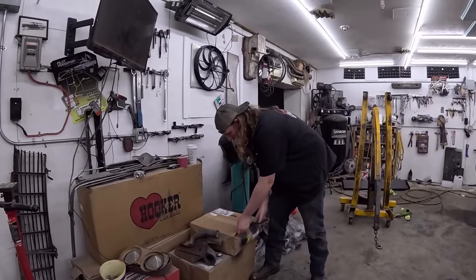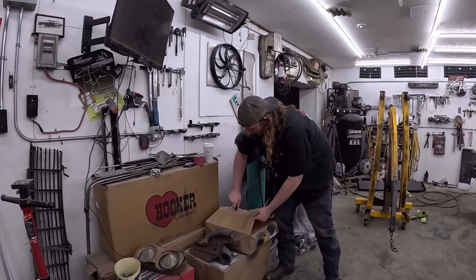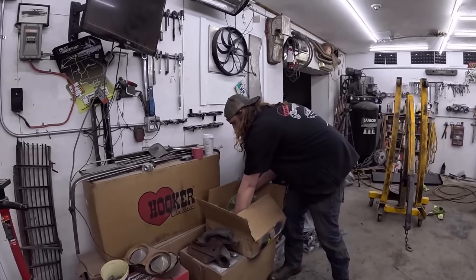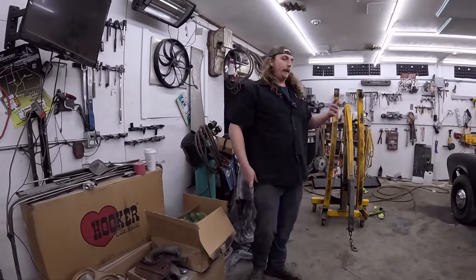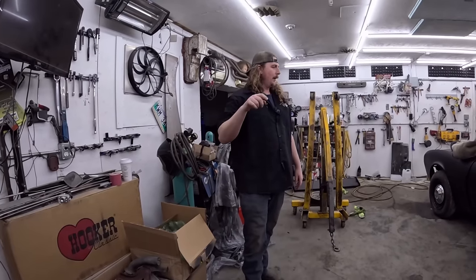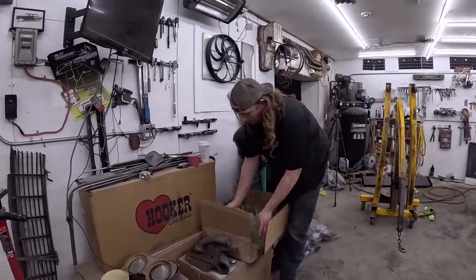You've got to pressure test the system now and again. I'm thinking this car should be very well balanced — we're going to have 434 horse, I think it was 400 foot-pounds of torque, pretty flat throughout the curve. Into a Muncie trans, which'll handle 400 horse no problem, and into a 12-bolt.